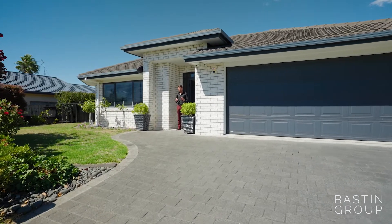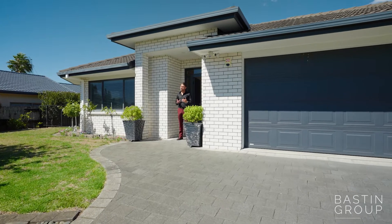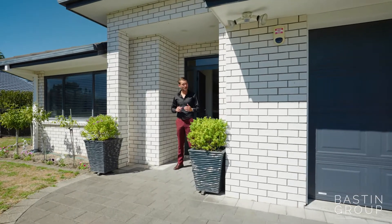39 Donington Place has a great street appeal, but the real treasure is what lies inside and out the back. Let's take a look around this magnificent home.